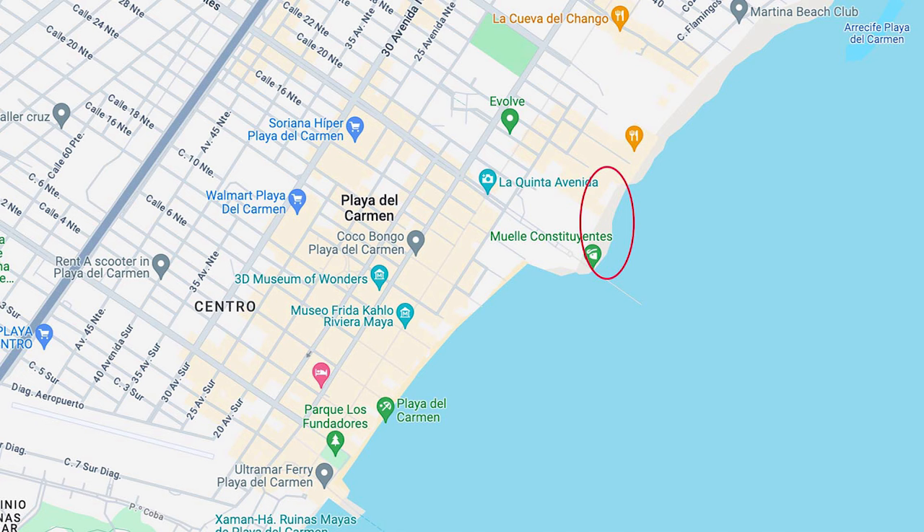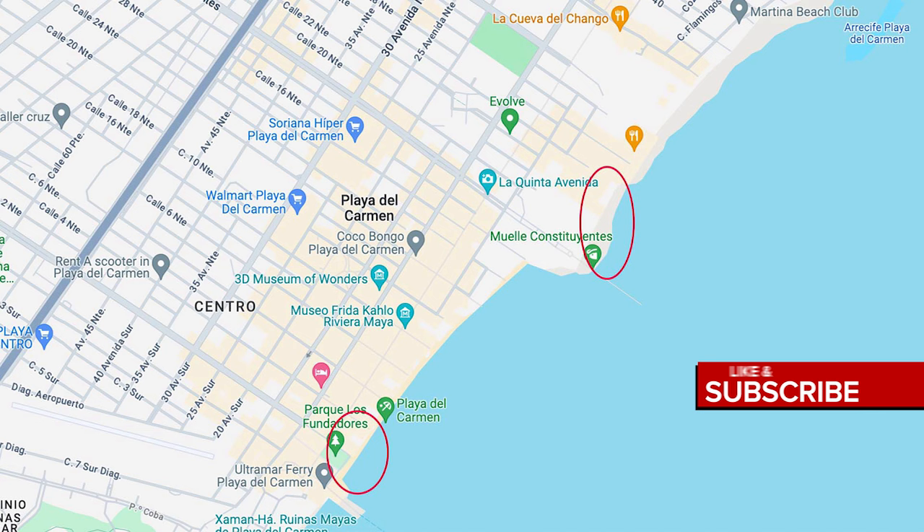This is where I normally walk, but we're going to head to this section right here. This is right by Park Las Fundadoras, right beside the ferry dock, right by the big Playa del Carmen statue and the Playa del Carmen sign. Here we go.